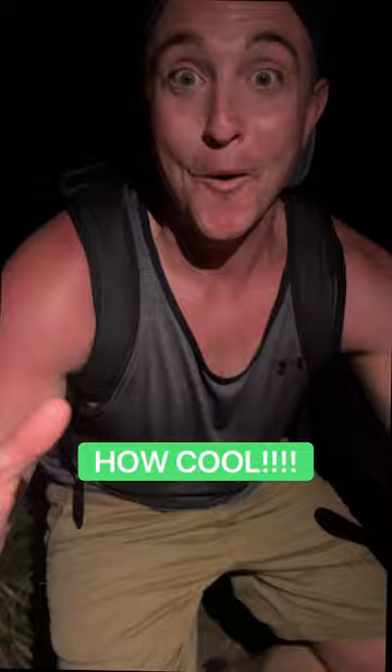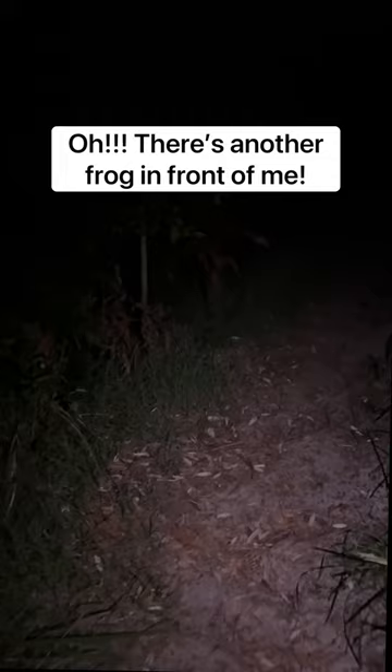Did you see that? Yeah, I spotted it. Oh, there's another frog in front of me — wow, look at that guy. That's a different one. Look at that thing. Oh, is that it? Holy moly, that's a skinny one.